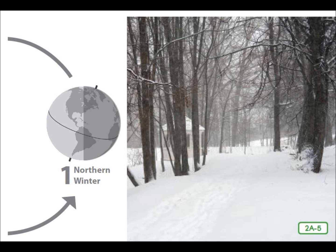Six months after the longest day in the northern hemisphere, the shortest day occurs. The winter solstice in the northern hemisphere is on December 21st. This is, of course, the longest day of the year, or the summer solstice, in the southern hemisphere.